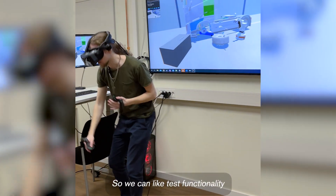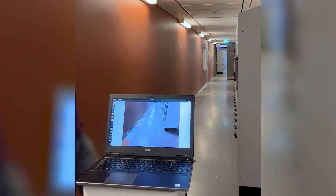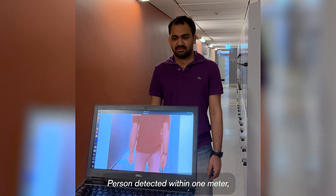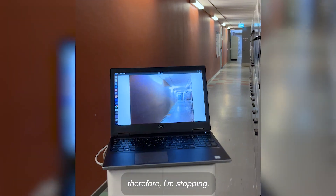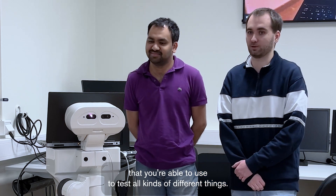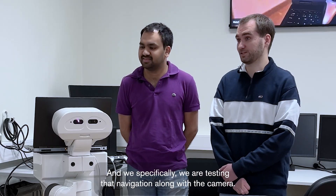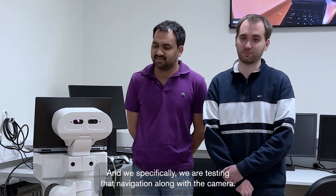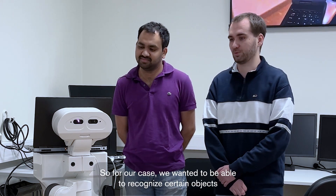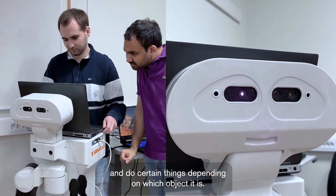We can test functionality before we actually deploy it on the real robot. Person detected within one meter, therefore I'm stopping. The Thiago by PAL Robotics is pretty much a test bench that you're able to use to test all kinds of different things. We are specifically testing navigation along with the camera. For our case, we wanted to be able to recognize certain objects and do certain things depending on which object it is.